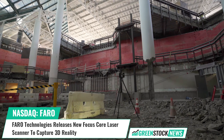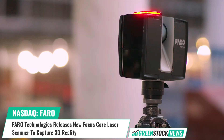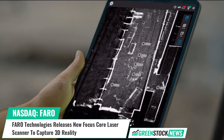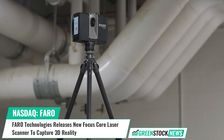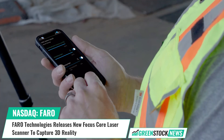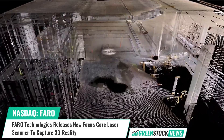The company says that its new Focus Core laser scanner provides exceptional capturing efficiency, data quality, and accuracy for professional applications, with scan speeds of less than one minute per scan. Features include up to a 70-meter scanning range, smartphone-enabled remote control capabilities, and an improved and faster Wi-Fi wireless workflow.